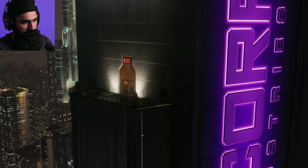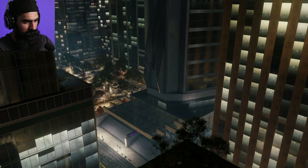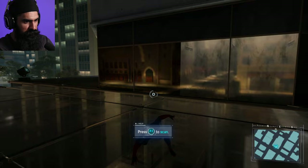Okay, that's how I can get into Norman's office. Can't get in there without shutting down some security systems, but if they see me they'll put the whole place on lockdown. I should be able to hack into the security network modules from the outside. Seems like I just need to follow the network cables to the security module.